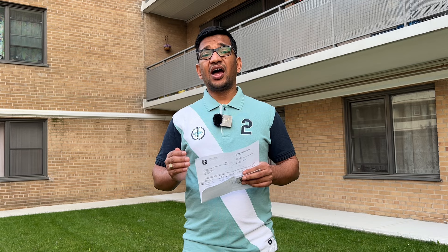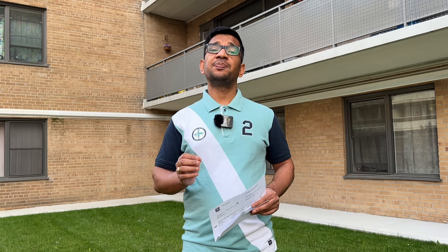After getting the ITA, the next step is to submit all your documents to IRCC. These documents are based on your Express Entry profile. You have 60 days to submit your documents to IRCC.